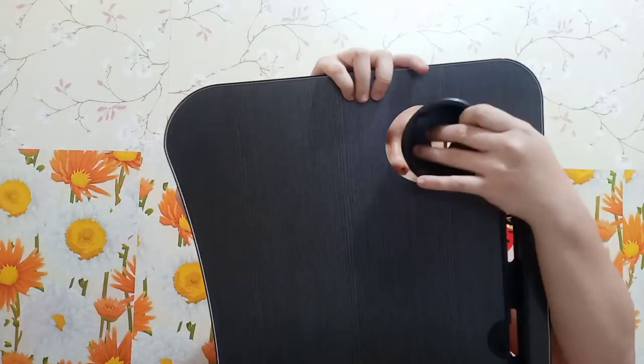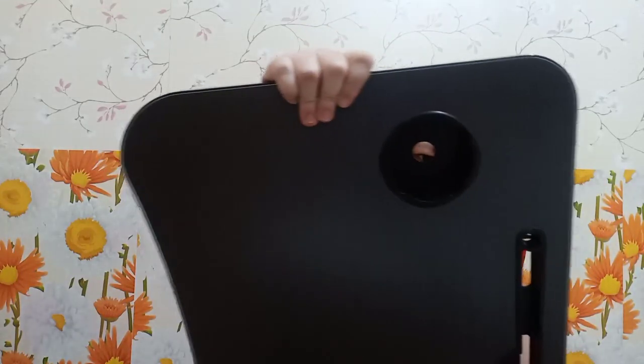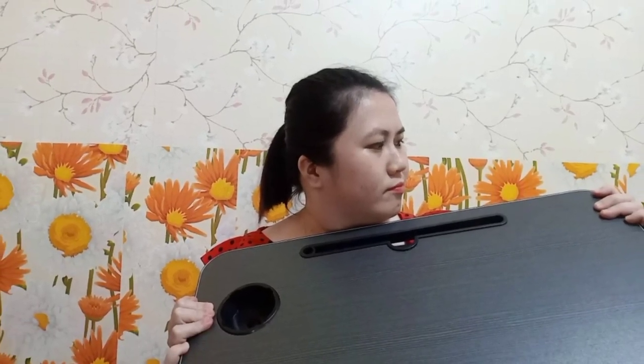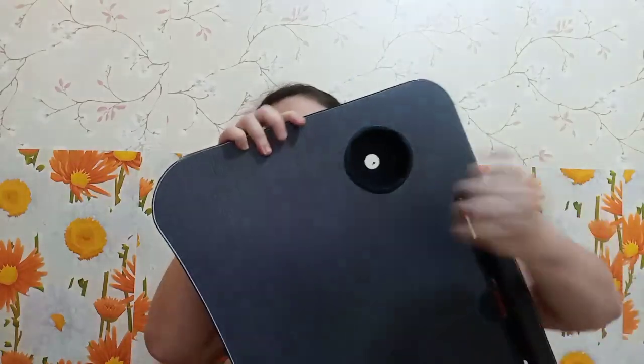Tatanggal siya. Tapos, ito naman, pwede mo ditong ilusot yung mga wires. Ito, natatanggal din siya, pwede natin siya i-padick. Tapos, yung dulo niya is curved — curve sa dulo. Hindi matulis yung edge niya. Kahoy, gawa sa kahoy. Ito yung harap niya.